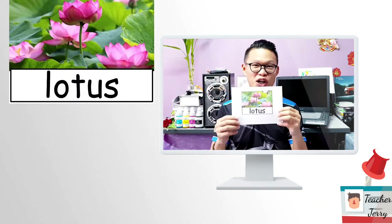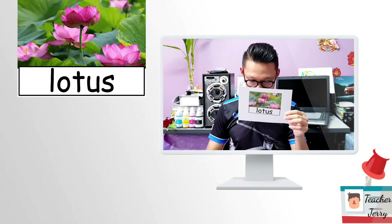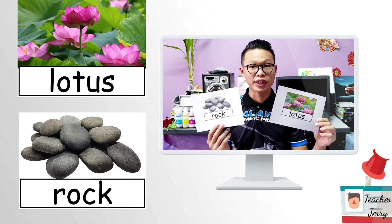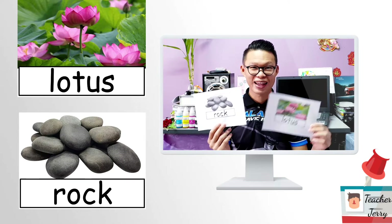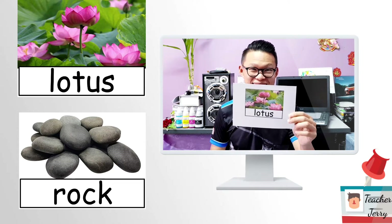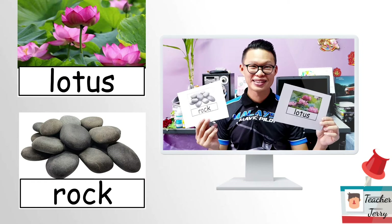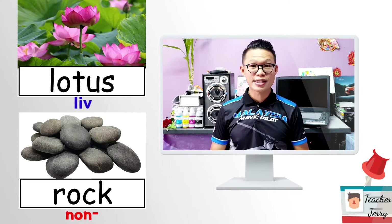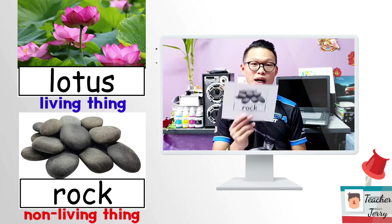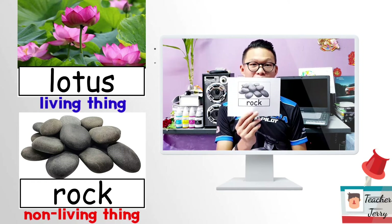Next — a lotus and a rock. Which one is the living thing? Is it a living thing? Are you sure? The answer is: the lotus is a living thing, while the rock is a non-living thing.